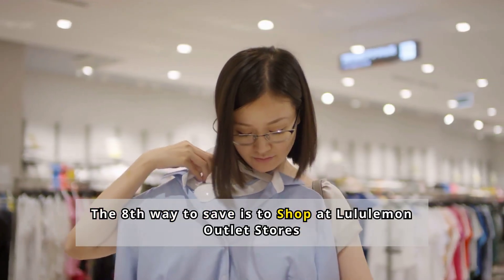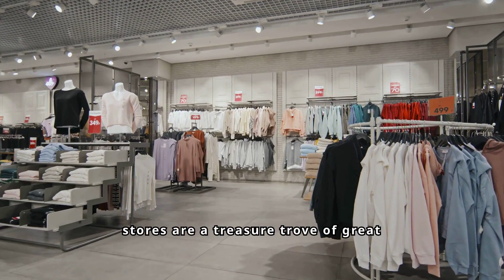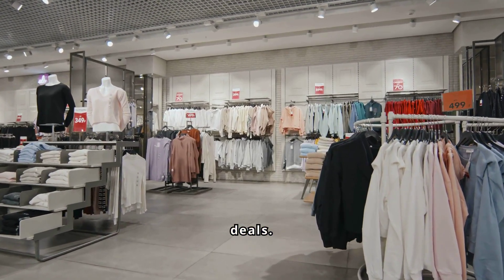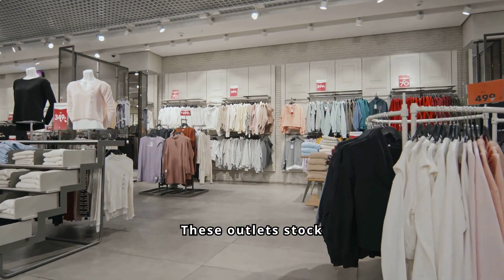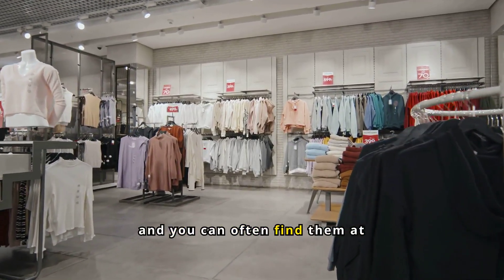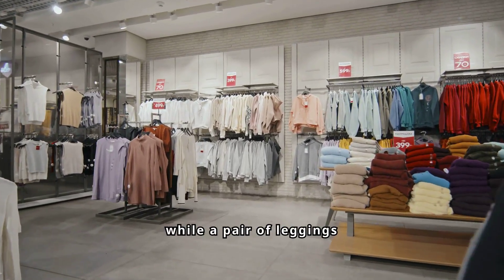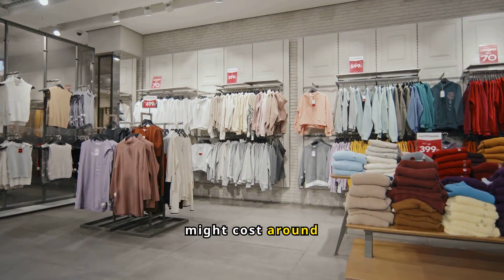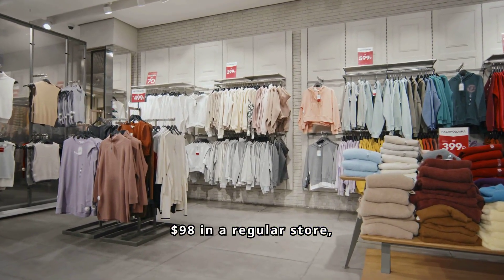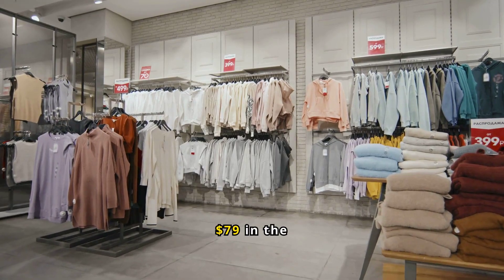Number 8: Shop at Lululemon Outlet Stores. Lululemon Outlet Stores are a treasure trove of great deals. These outlets stock merchandise that didn't sell out in regular stores or online, and you can often find them at significantly reduced prices. For example, while a pair of leggings might cost around $98 in a regular store, you could find similar styles for around $59 to $79 in the outlet.